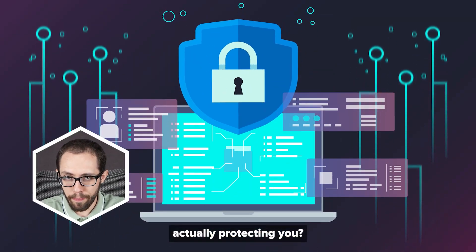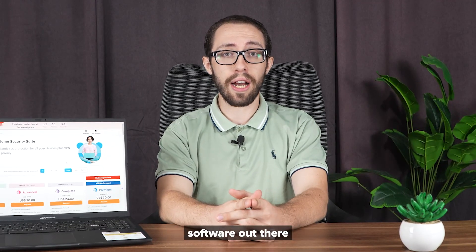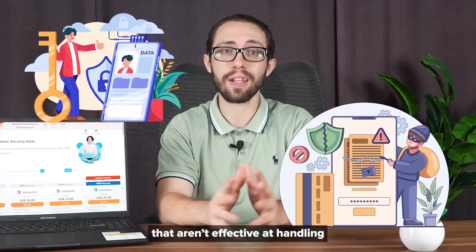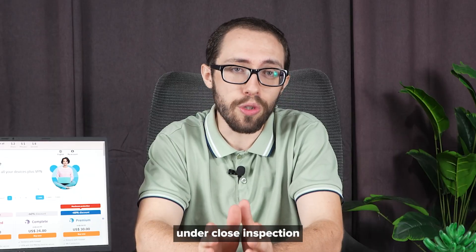Think your antivirus is actually protecting you? You might want to think again, because a lot of antivirus software out there looks secure on the surface, but ends up being outdated, bloated, or having mediocre security features that aren't effective at handling the latest security threats. Not every program holds up under close inspection.